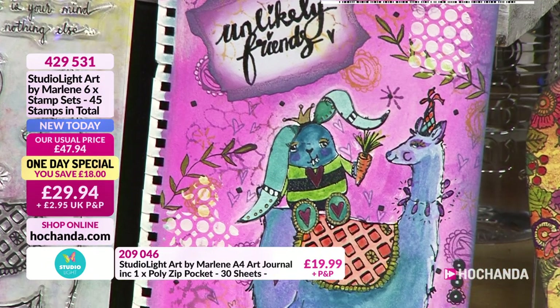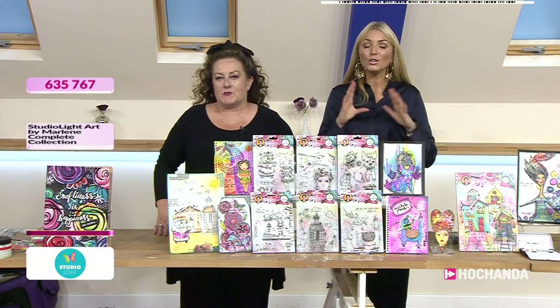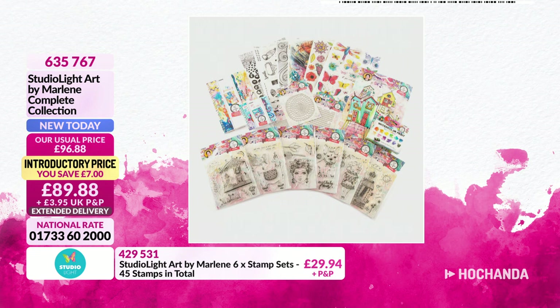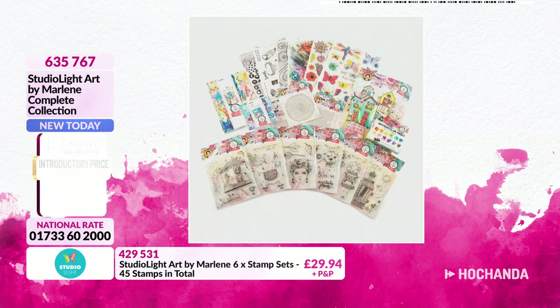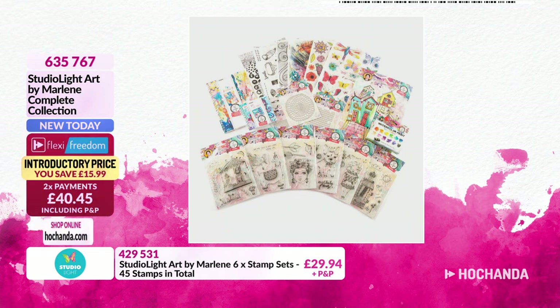Those are the stamp sets for the one-day special, but I need to show you our complete collection. Item 635767, £89.88 plus P&P — or £80.89 as a Freedom member — and it's on two flexes. In this bundle, Lou, we've got the stamps, rice papers, acrylic blocks, paint, die cuts, journals, and black-and-white mulberry paper as well as a beautiful colour print. Really high quality — you get everything.